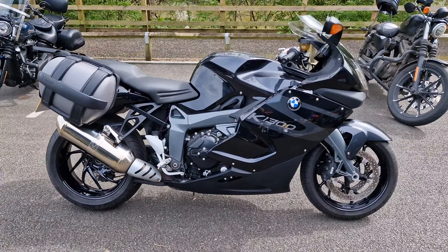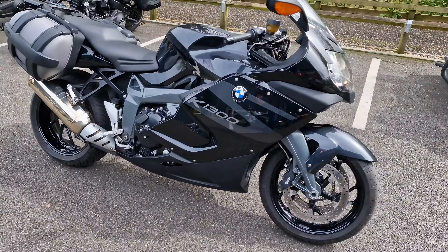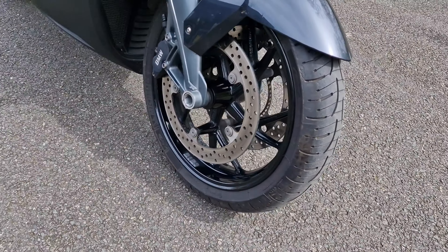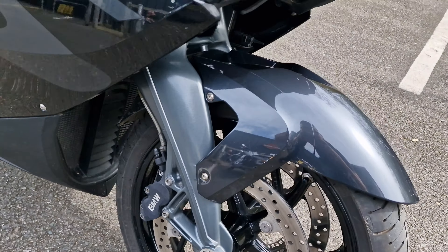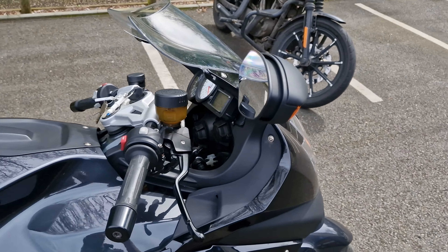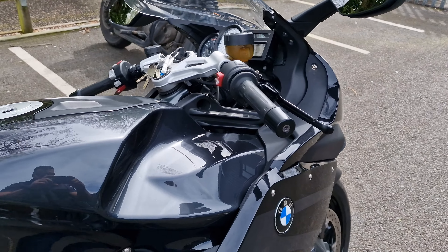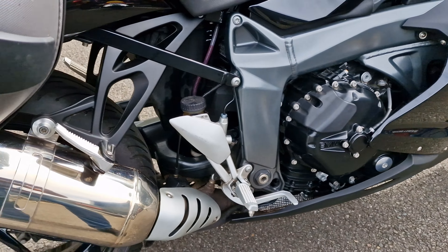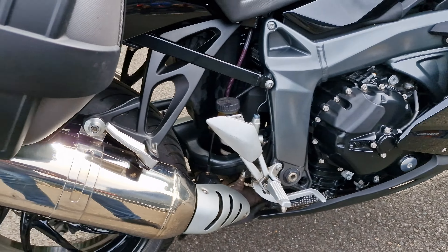Hello, it's Jason again from Brendan Harley Davidson. I've got a K1300 in front of me, this is a 2014 model with just over 15,000 miles. Now this bike is really, really clean. It comes with BMW saddlebags as well as a givvy top box, but the top box is upstairs at the moment.